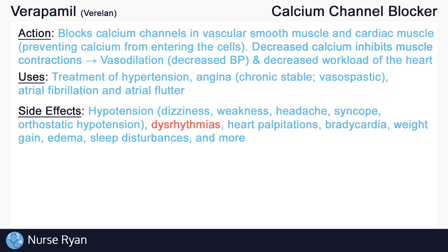Calcium channel blockers may also cause dysrhythmias and heart palpitations due to their effect on cardiac muscle. Some other side effects include bradycardia or low heart rate, weight gain and edema, sleep disturbances, and more.